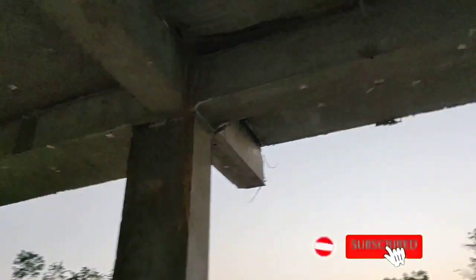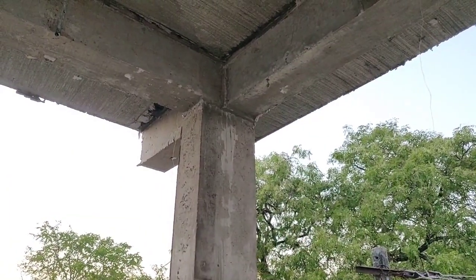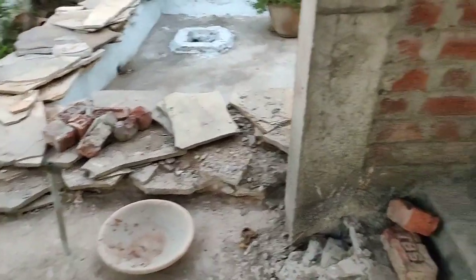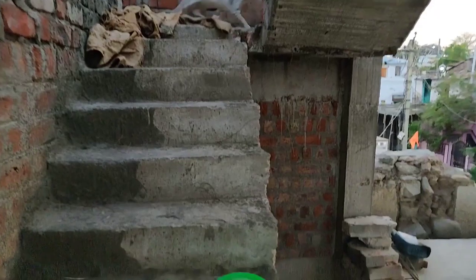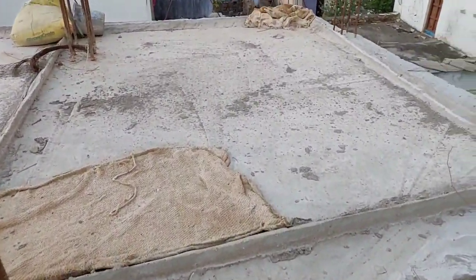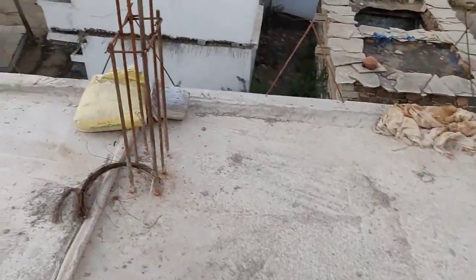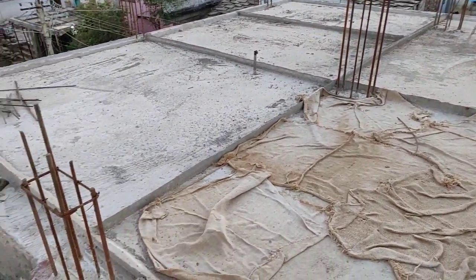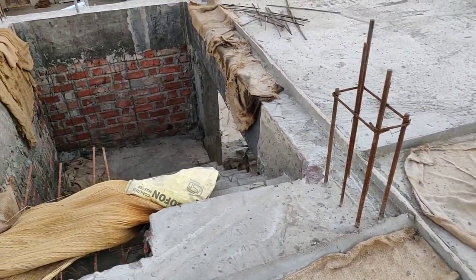Here you can see the normal beams. If you are new to my channel, make sure you hit the subscribe button and click the bell icon, because I will be uploading these kinds of construction videos regularly. This was the work completed till now. And these are the staircases to go to the terrace. You can still see the ponding which we have done to cure the slab. Now you cannot find any water because the curing has been completed, so we have not poured any water now.